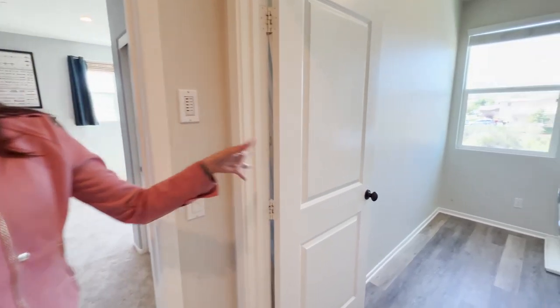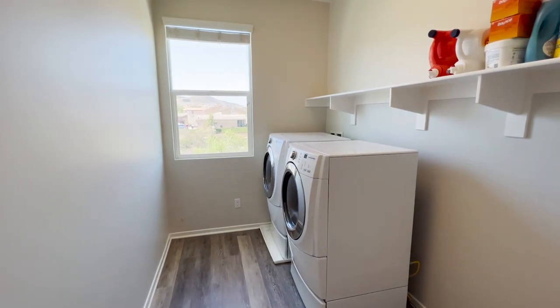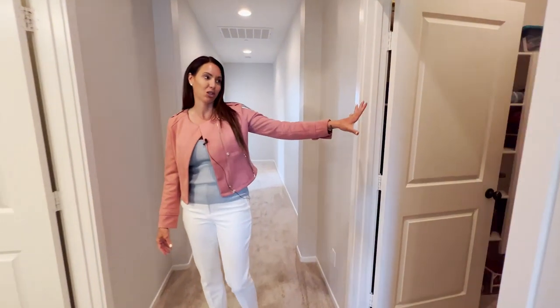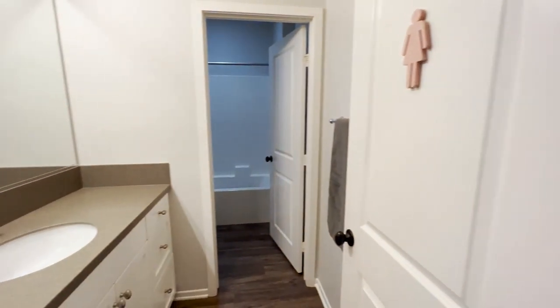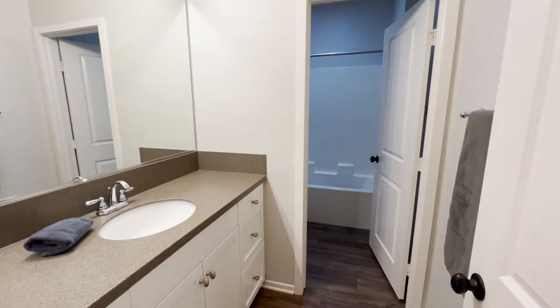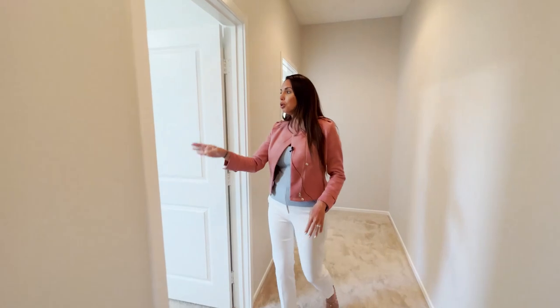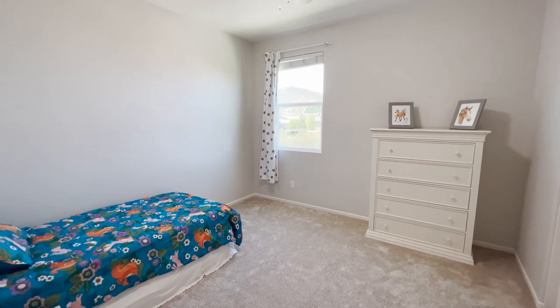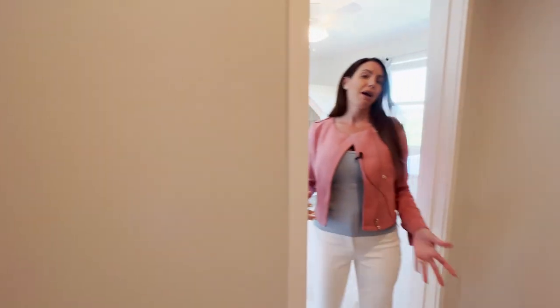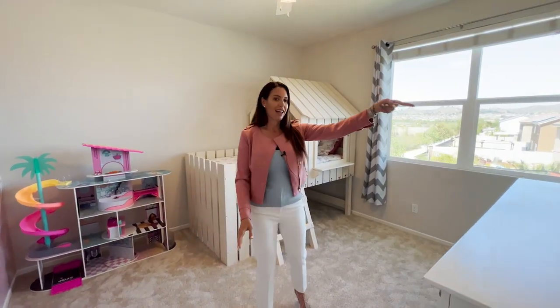Off one of the bedrooms is a massive laundry room with a beautiful view and lots of opportunity to add more shelving and even a sink. The house keeps going with a huge storage closet great for linens and extras, and a secondary bath with a single vanity, soaking tub shower combo, and LVP flooring. Down the hallway there's the quiet cool system and two more very spacious bedrooms — light and bright with beautiful views and walk-in closets.